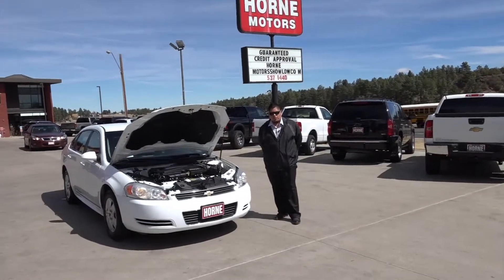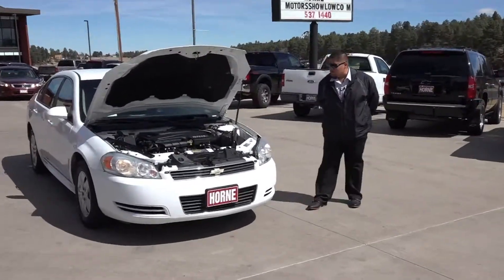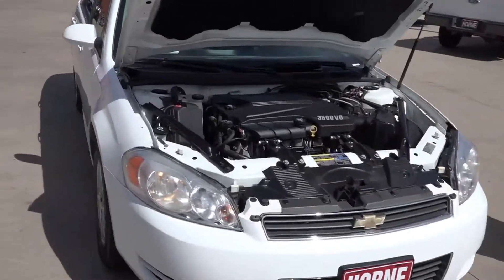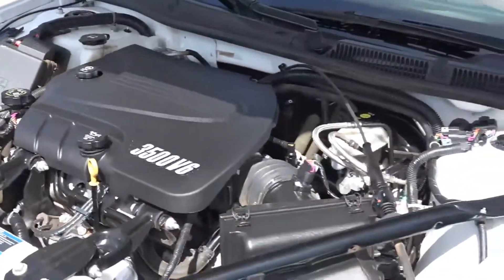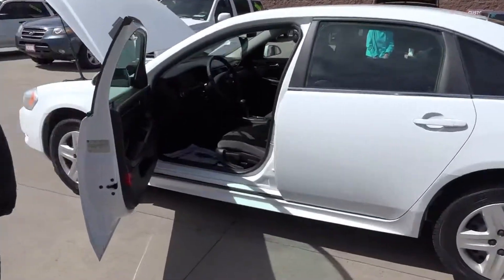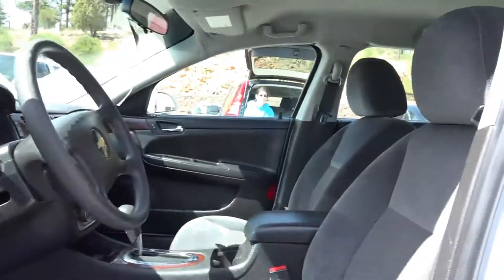Welcome back, Jose here at Horn Motors in Xolo on Whitemine Road, right next to the Shell gas station. We have here a 2010 Chevy Impala V6. Let me show you inside of the vehicle — really nice car, really comfortable for long trips.